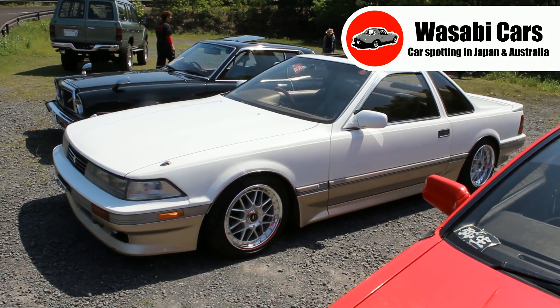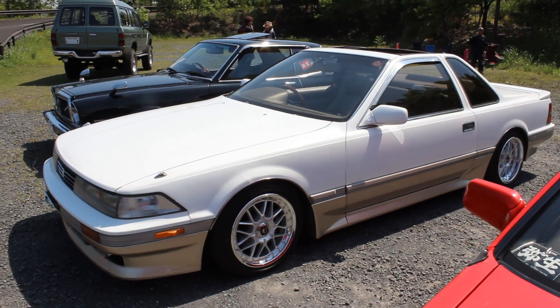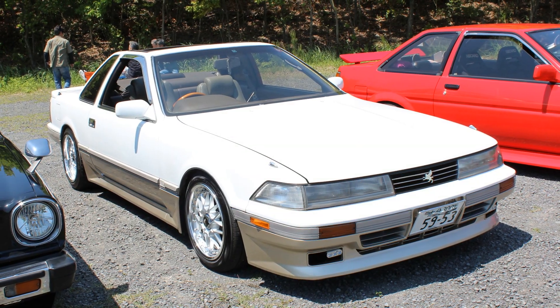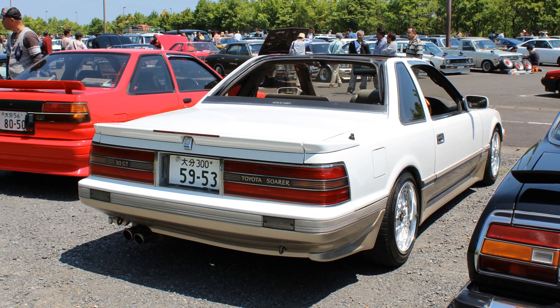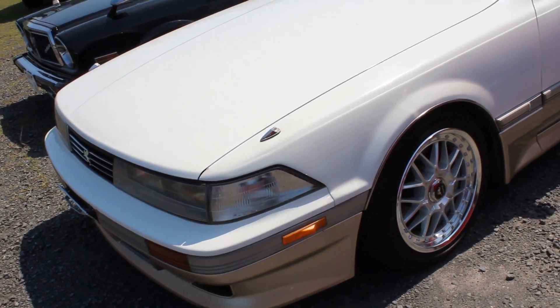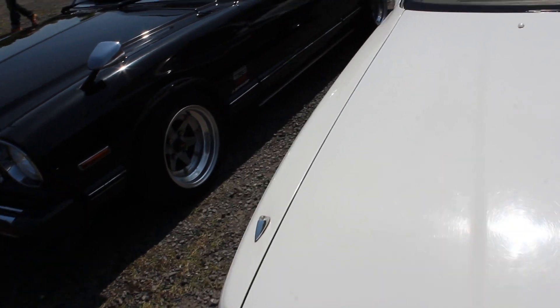Regulars must be thinking I've been abducted by aliens or replaced by a robot or something, because this car is dead set decades newer than the cars that I tend to post. It is, of course, a second-generation Toyota Soarer, which rhymes with koala. And while I do love koalas, Soarers don't really do it for me — but this one is super special. It's super clean, and I think you all want to see it, and that's a good enough reason for me to show it.